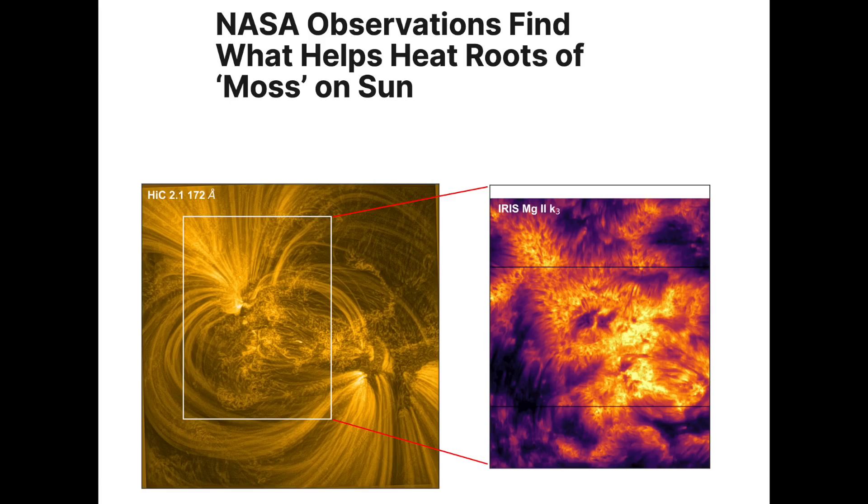Let's get right to the science news. We start with electric currents being responsible for the significant heating of the chromospheric moss. It's not actually a plant on the sun, it just looks like it, and it turns out it's yet another electrodynamic feature on our star.